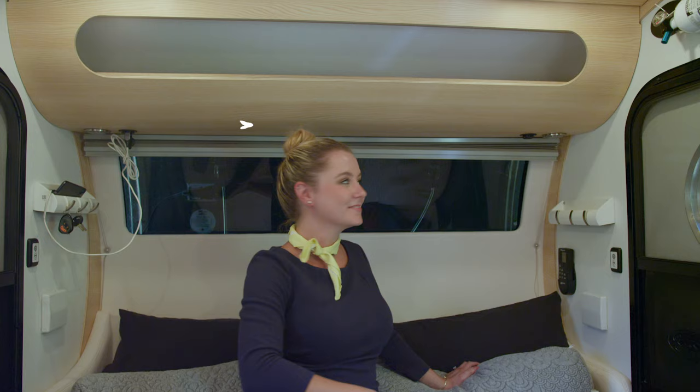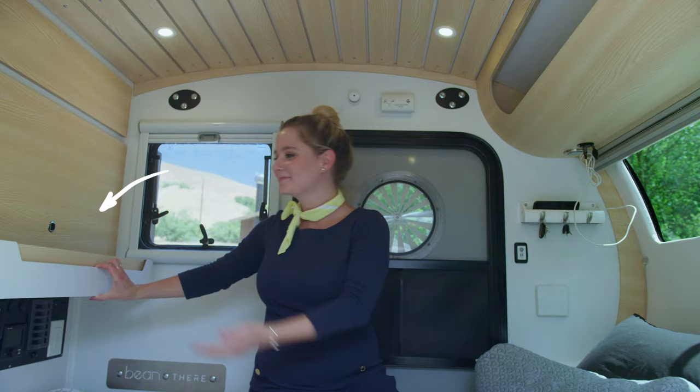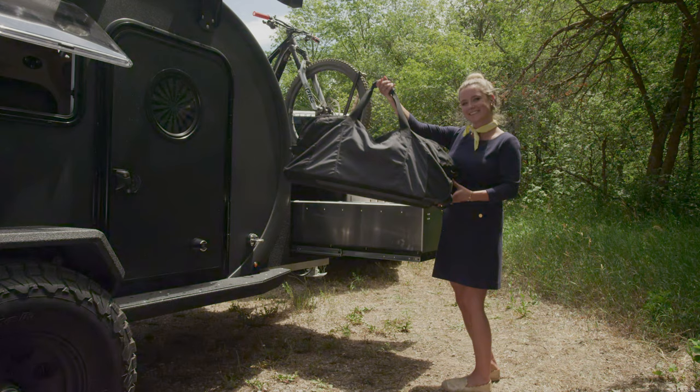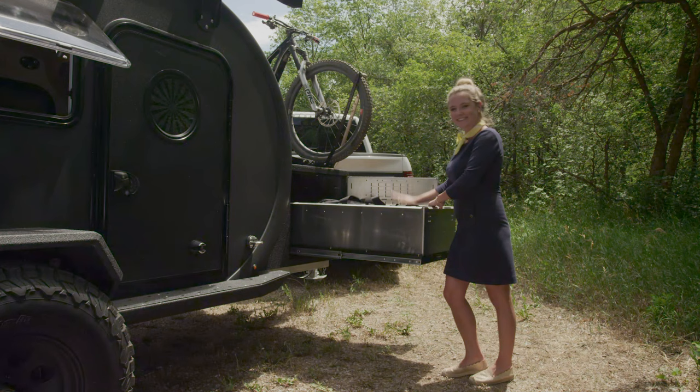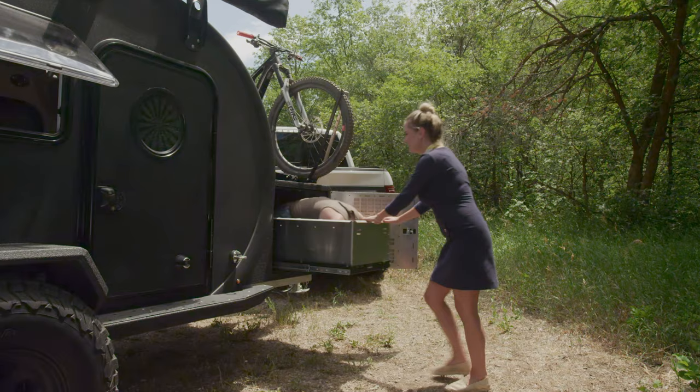As you prepare for takeoff, we ask that you store your personal items in the overhead bin, the large drawers or the cabinets in front of you. If you should need additional space for large items, such as bags or groupies, we ask that you check them into the large storage box in the front.